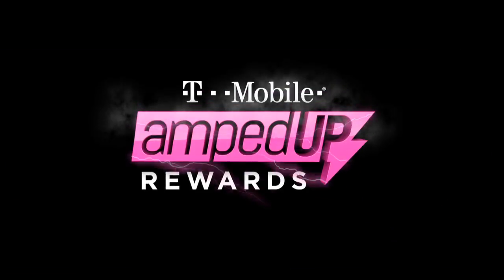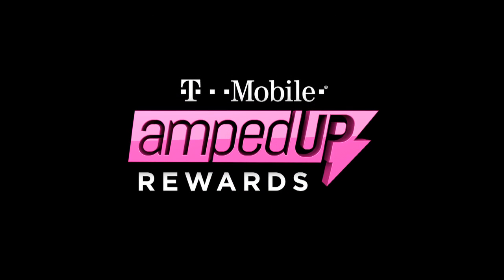Welcome to T-Mobile Amped Up Rewards on Walmart SoundShack. Here you can watch your favorite artists, share cool content, and shop to earn rewards every month.